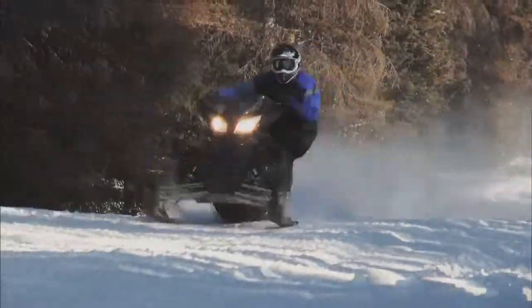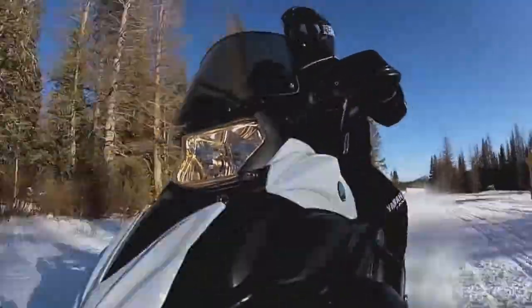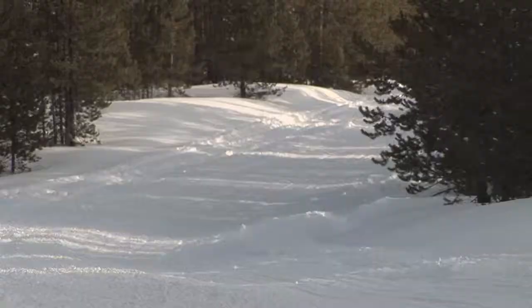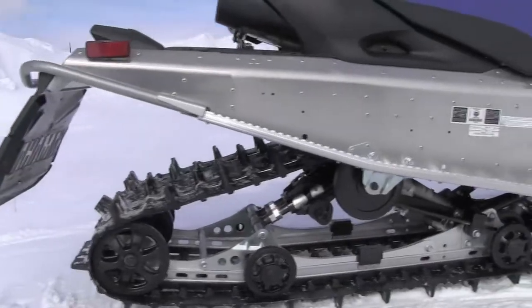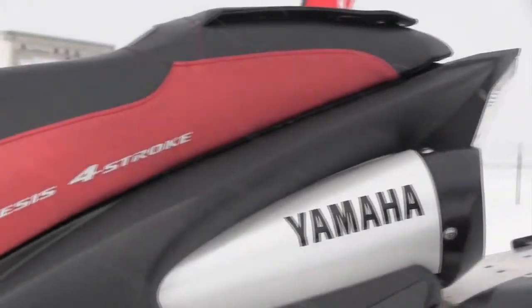Arctic Cat has come out with more four strokes and they're actually outselling their two strokes. Our core market is four strokes. We make them primarily because they're more dependable, more reliable, and they last a lot longer. We found that in motorcycles and in ATVs, and it's true for snowmobiles. Be it early days with two-strokers or the more current four-stroke models, one attribute Yamaha has always been known for is their product dependability.